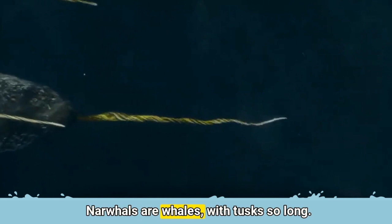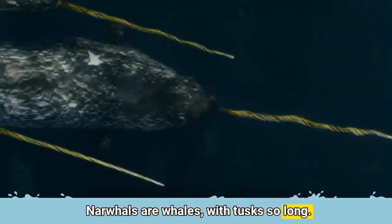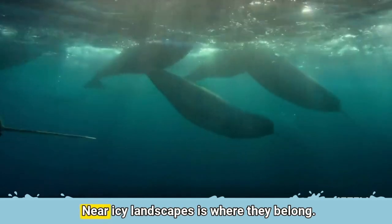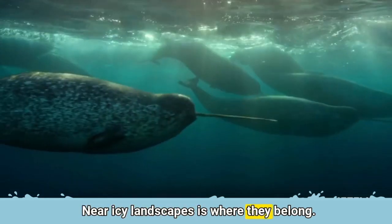The letter N is for Narwhal. Narwhals are whales with tusks so long. Near icy landscapes is where they belong.